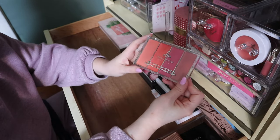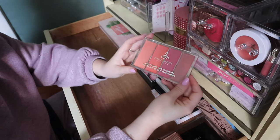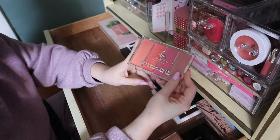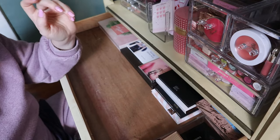My Ericks Dewy Cheek and Lip Palette that I haven't used yet — definitely not getting rid of this. I don't even know if I'll like it because I haven't used it, but I'm keeping that.